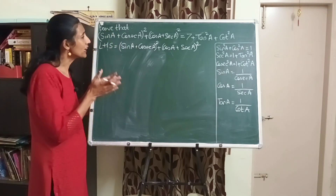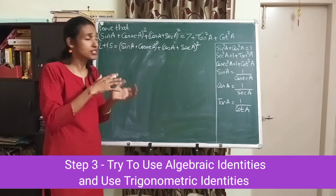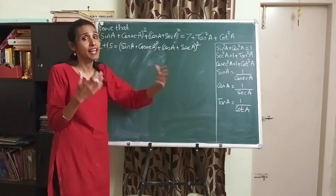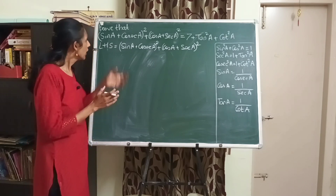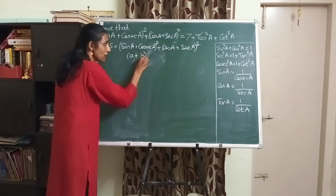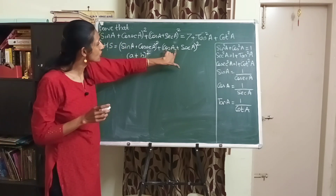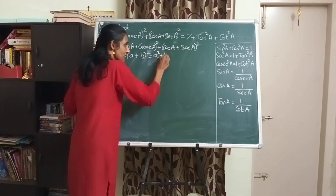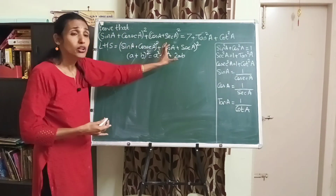If we can bring out sin² a, cosec² a, cos² a, and sec² a, we can use those identities for simplification. Now, does this term look like (a + b)²? Yes — and do you remember the identity? It equals a² + b² + 2ab. So let's try to apply this identity here and expand to see what happens.